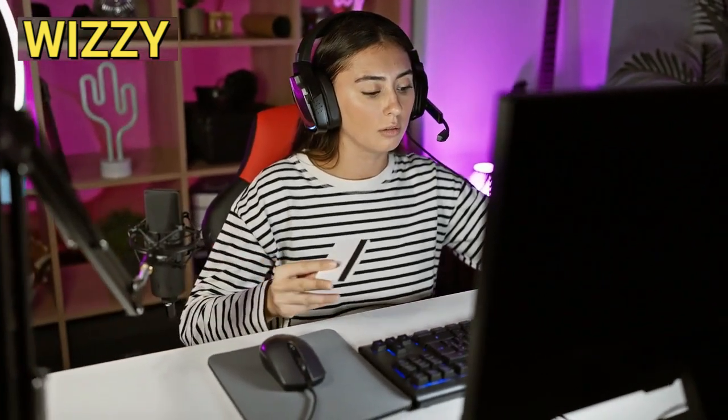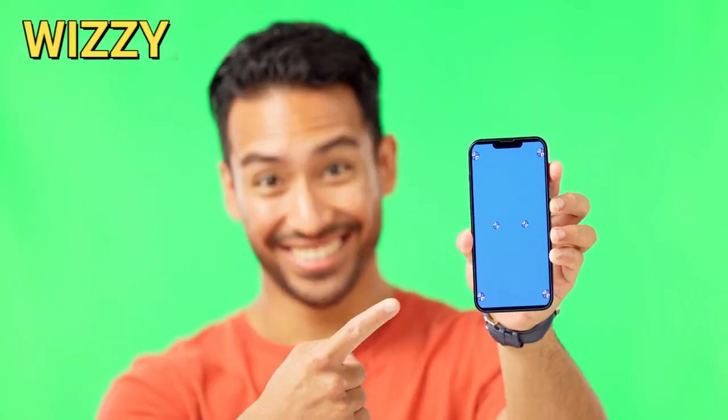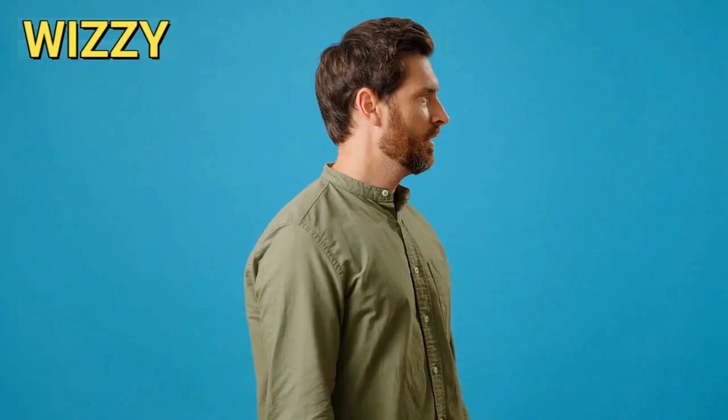Hey everyone, welcome to my channel. If you're new here, I'm Wiz and today we're diving into Clickbank affiliate marketing. If you've been curious about the benefits of using Clickbank over other affiliate networks or how to find high converting products, you're in the right place.